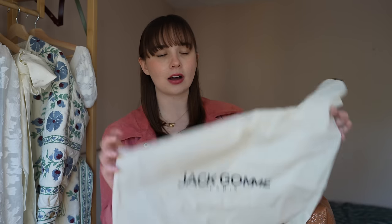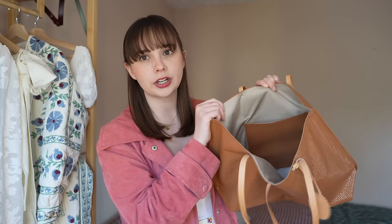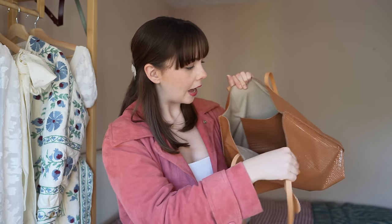Let me show you the branding — it says Jack Gomme Paris. They are designed and made in France, which I think is so great because it is really rare these days to find a brand that is still designing and producing its products in its home country. Really lovely dust bag. The inside is quite practical — it's like a cotton canvas fabric. It's also got a leather pocket in the same woven leather, and otherwise it is just a big open tote. It's a really nice size and could easily fit pretty much any laptop.